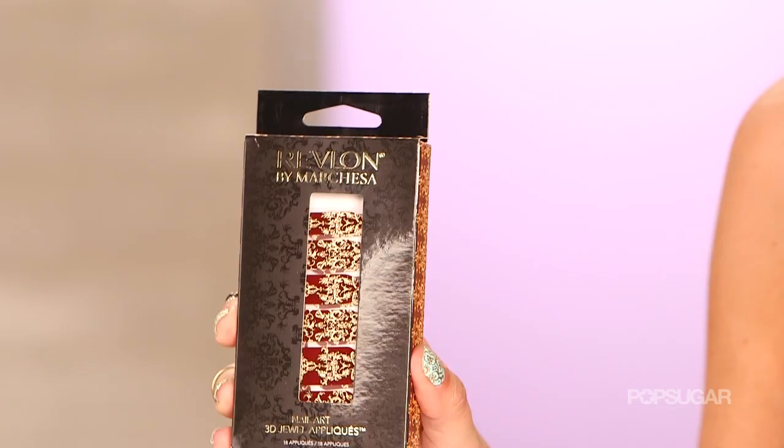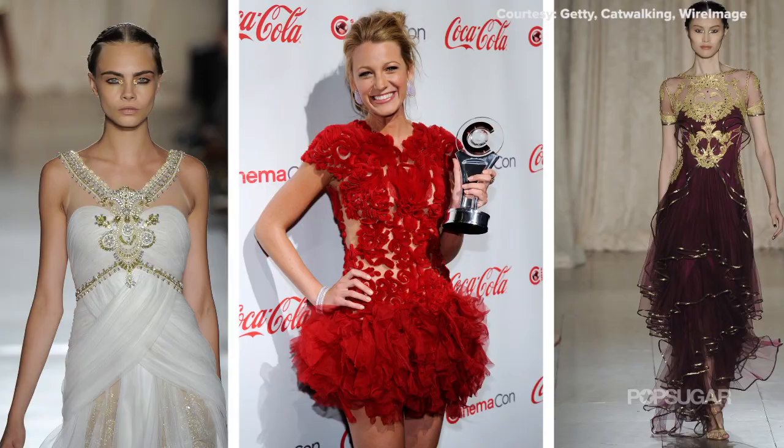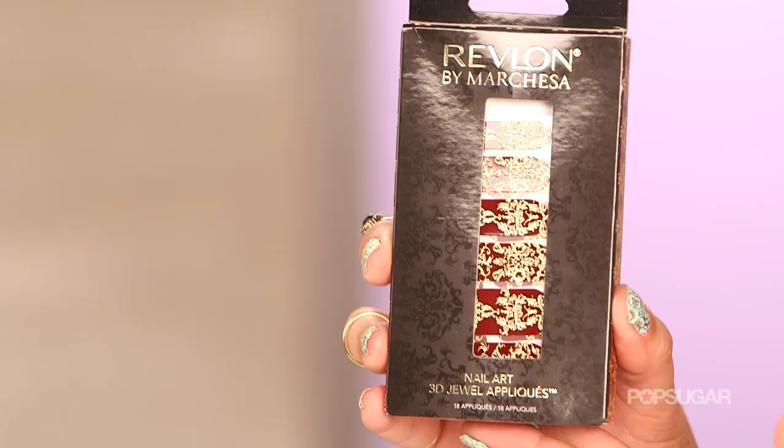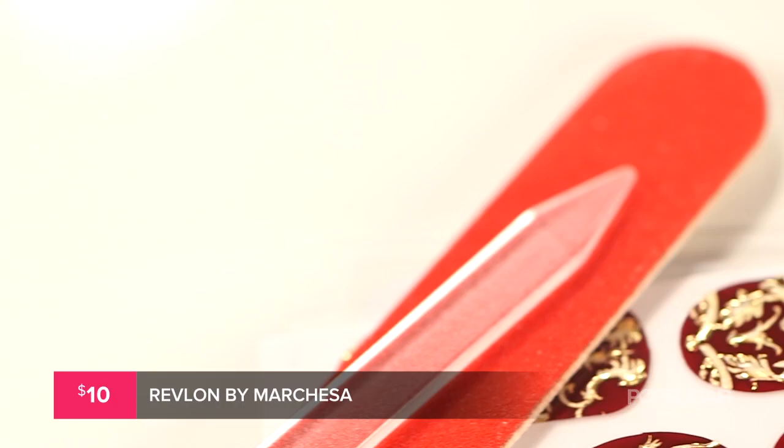These nail art designs are inspired by Marquesa's beautiful couture gowns that you've seen on the red carpet and the runway on the likes of Blake Lively, Rita Ora, and Olivia Munn. So if you ever dreamed of wearing Marquesa, now you can, because they're in these affordable nail wraps. They only cost $10 and they're going to be available at your local drugstore.